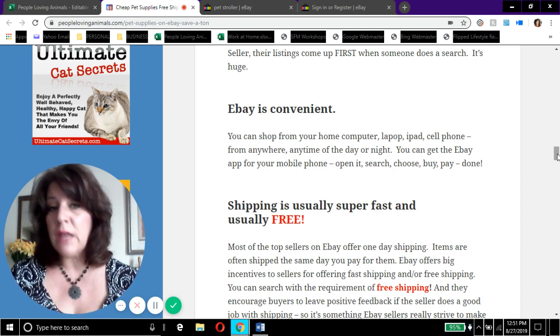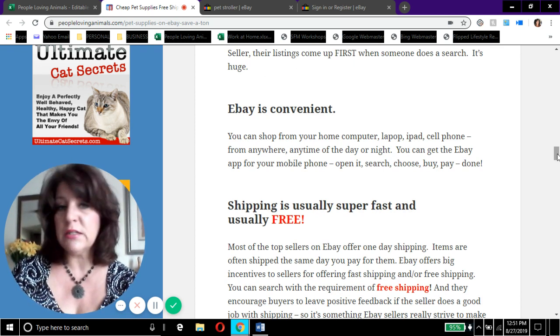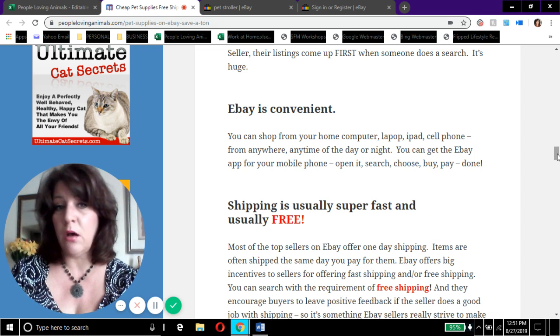I was a top-rated eBay seller when I was selling, which meant I got the best feedback from customers — I had thousands of feedback reviews. When you click into a seller's item you'll be able to see their rating, so stay with top-rated sellers or those with 98–99% positive feedback. Don't go through anyone even slightly iffy, because that means enough buyers have had problems to bring their rating down. If you stick to top-rated sellers you're going to get a quality product and good customer service. eBay is convenient — you can shop from your computer, laptop, iPad, or cell phone anytime, and there's an eBay app.